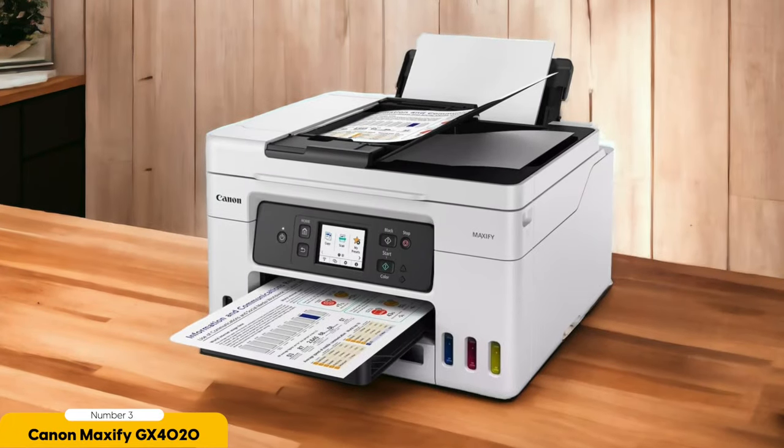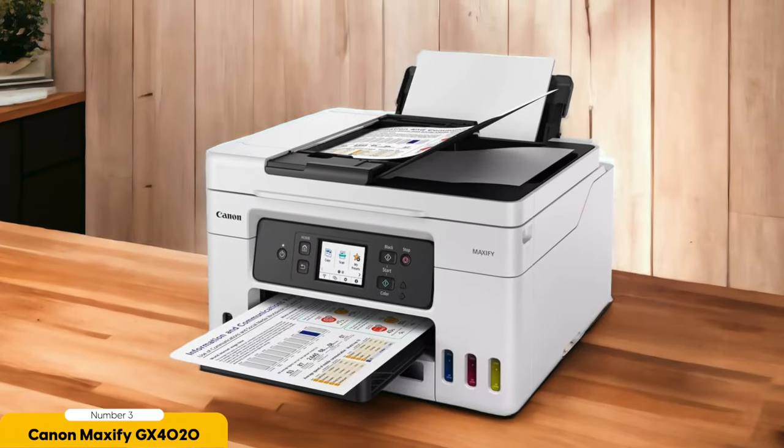This means you can print a significant number of pages before needing to refill the ink tanks, ultimately saving you money in the long run. Additionally, the Canon Maxify GX4020 utilizes Canon's Hybrid Ink System, which combines pigment-based ink for sharp text and dye-based ink for vibrant color prints, ensuring excellent quality without sacrificing cost efficiency.